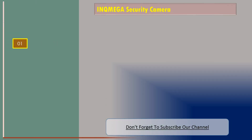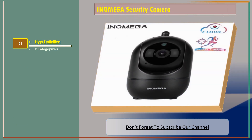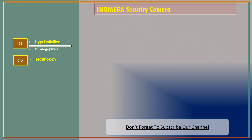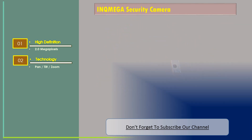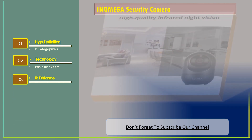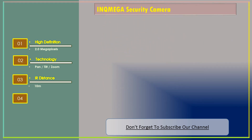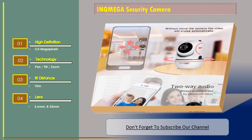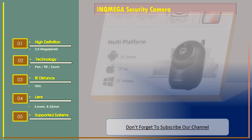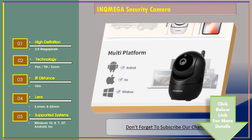Number 1: Inkmiga security camera. Features include high definition 2.0 megapixels technology, pan, tilt and zoom, IR distance 10 meters, lens 3.6 millimeters to 8–32 millimeters. Supported operating systems: Windows 10, 8, 7, XP, Android, and iOS.